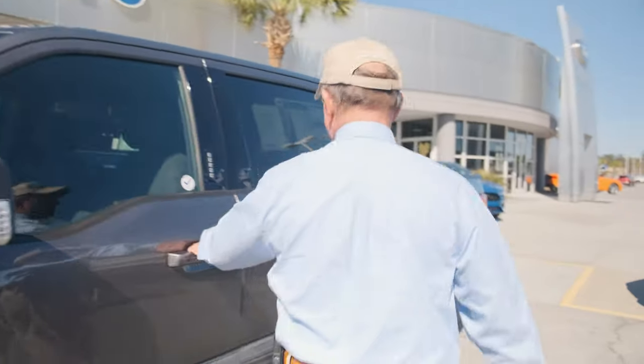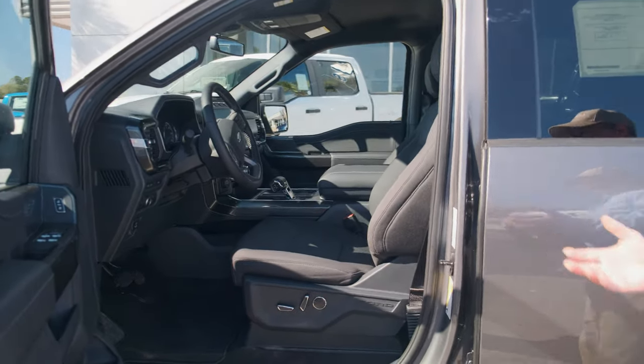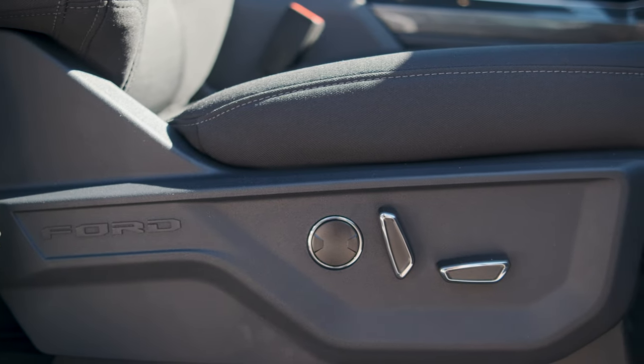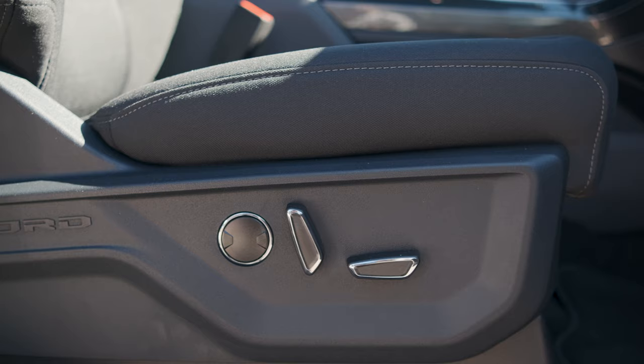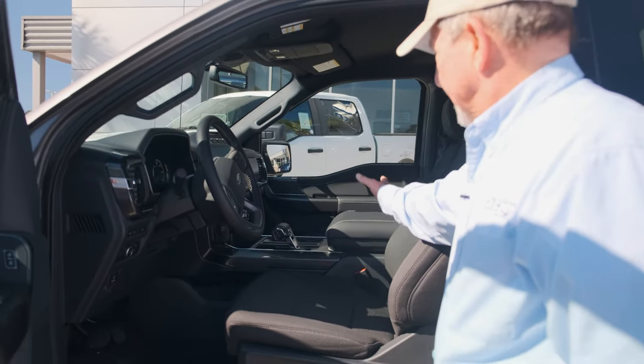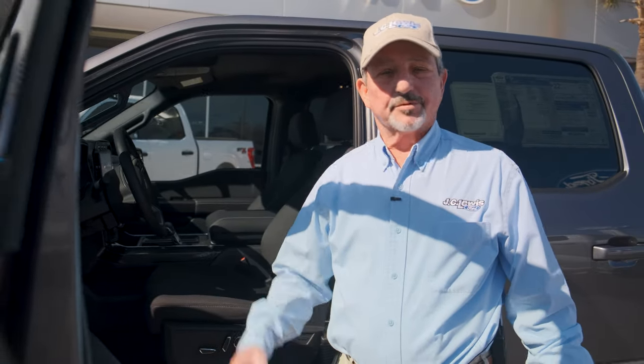Let's look inside the truck now. This is the XLT model with the 302A package, so it does have some features there. It's got the nice redesigned cloth seats that are very comfortable, a larger console, and larger lockable storage in the center console.